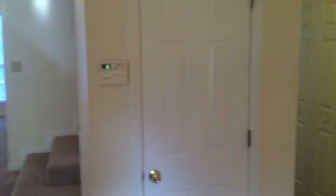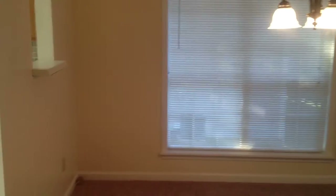Straight ahead when you walk in, you have a closet for coats. This would be your garage door — we're coming in through the garage. Let's take a look here in the dining area and kitchen.